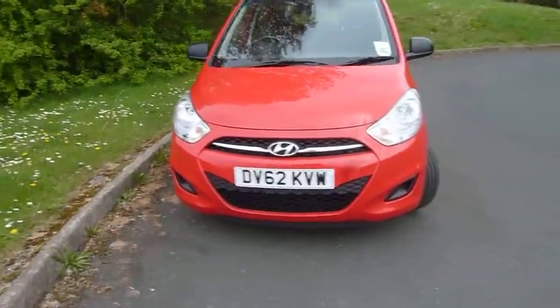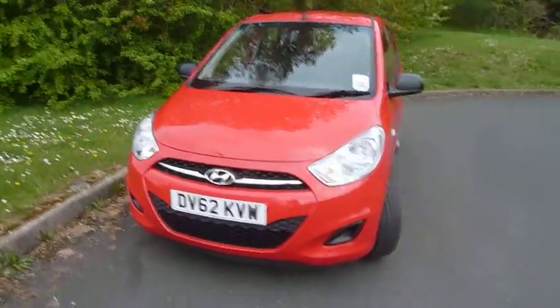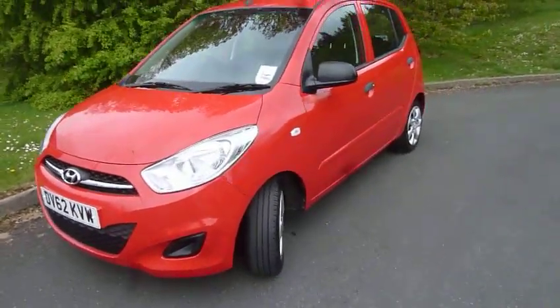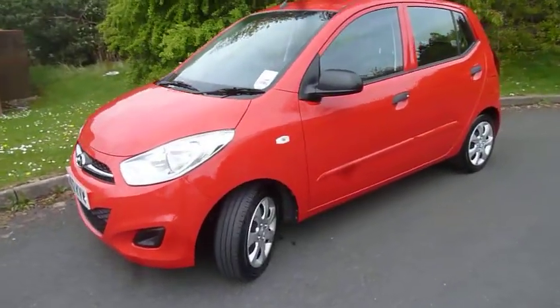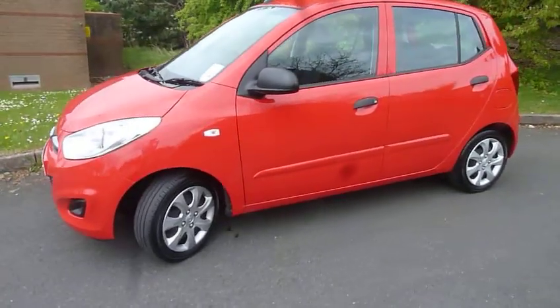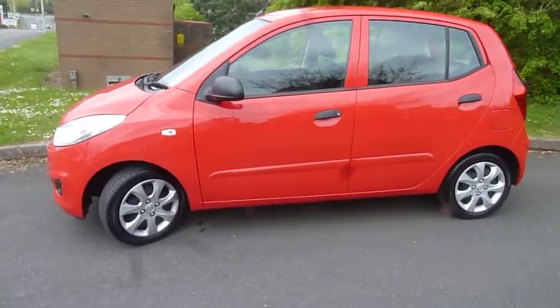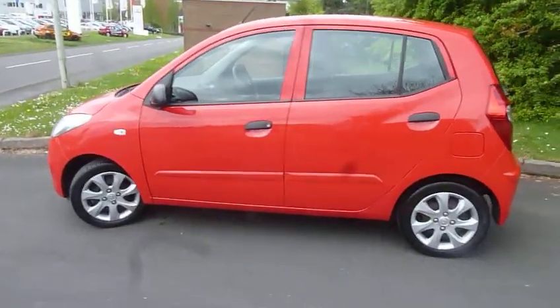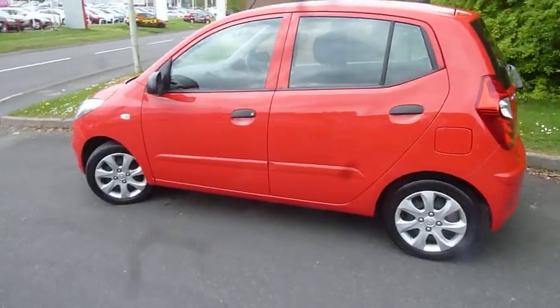Welcome to JT Hughes, my name is Andy. I'm here to talk to you today about this fantastic 62-plate i10 Classic. We'll be doing a little walk-around for you. It's a five-door town car — a great little city motor. The Classic model is the entry-level spec on the i10.